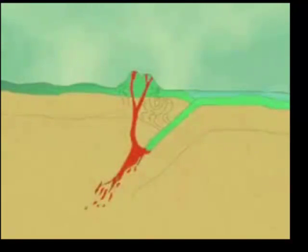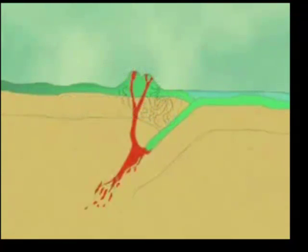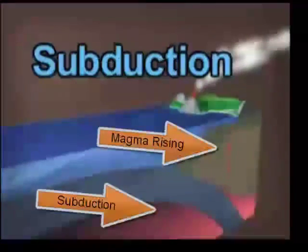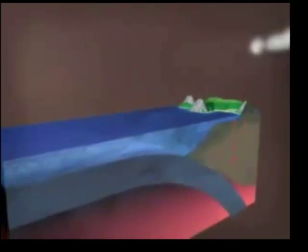The place where the Juan de Fuca plate meets the North American plate is called a convergent boundary — a place where two plates collide. The Juan de Fuca plate is an oceanic plate and is denser than the continental North American plate, which overrides it. The process of one plate plunging beneath another is called subduction. As a result of this process, magma is forced to the surface, leading to the formation of volcanoes.